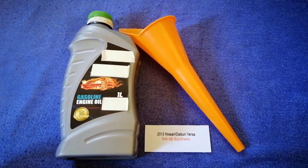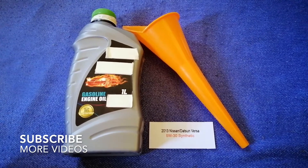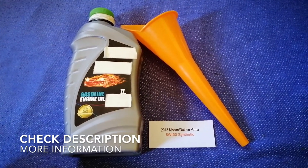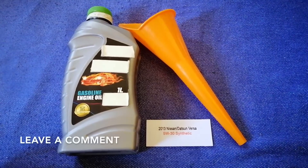Hey guys, welcome back. Today we are going to talk about the oil type for the 2013 Nissan Versa. If you're looking for what oil to buy for your 2013 Nissan Versa, I have already looked it up.